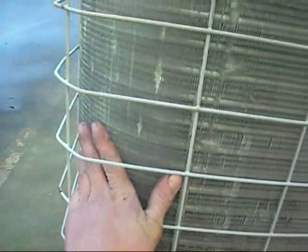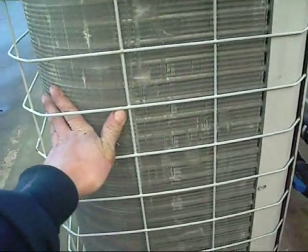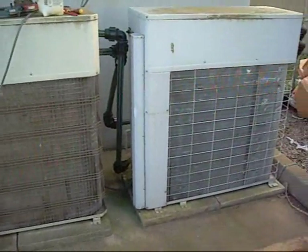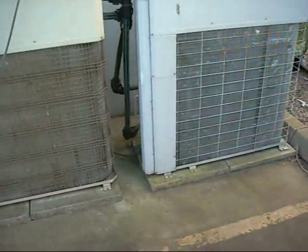Good heat rejection but very little air flow — very little. These coils are stuffed. I'm going to clean it right up and check the pressures. This is the older one that just cycled off; you can see how nasty that coil is in there. The other one is worse.